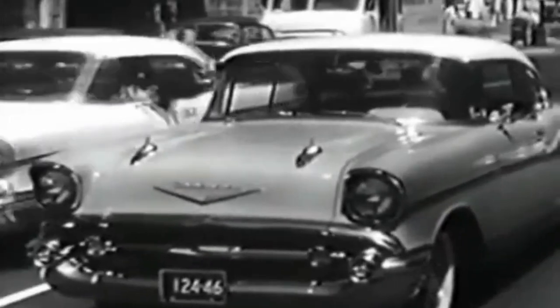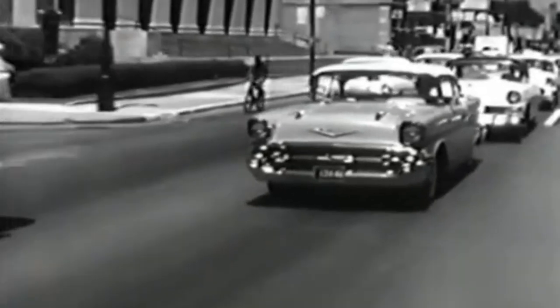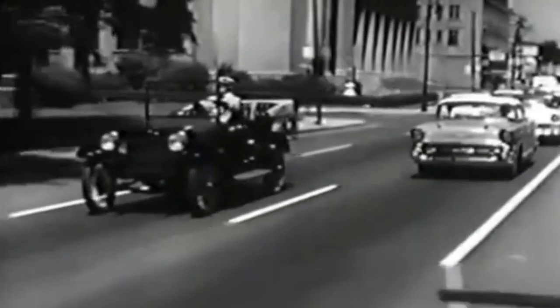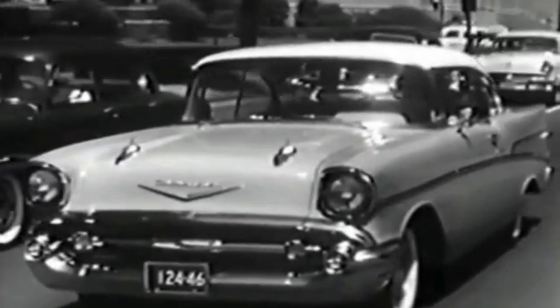On December 8, 1956, the 1957 models were debuted in New York City. GM stylist Claire McKeekin oversaw the design and said he and the design staff were under great pressure to add distinction to the '57 model — this according to Pat Chappelle's book, 'The Hot One: Chevrolet 1955 to 1957.'